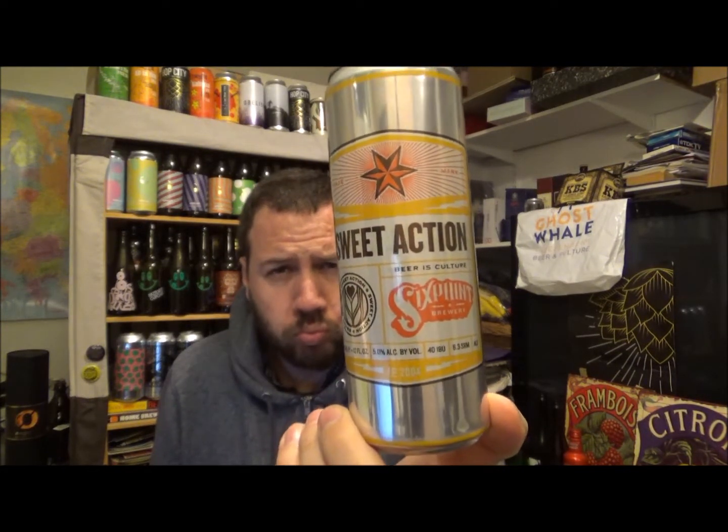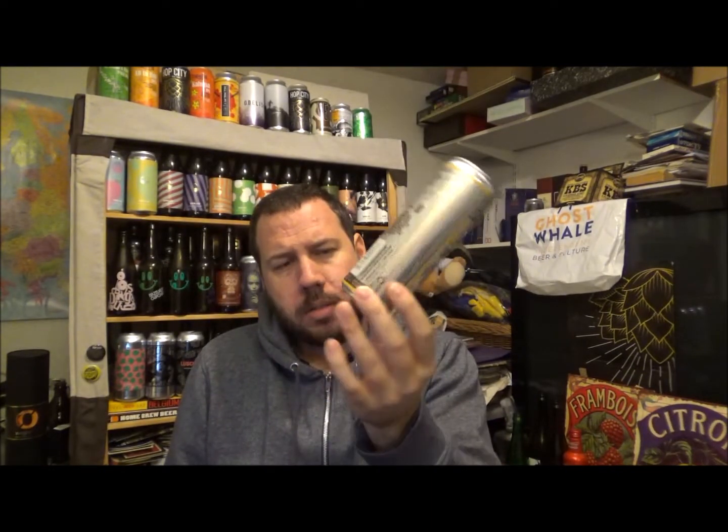I've done a review of the Sixpoint Resin — I think I've done a live review of that as well, in Wetherspoons last year. I don't know if I've done their regular IPA, the Bengali. But this is the Sweet Action — it's not bad at all. These style cans are very unique to that brewery. I think they've got the Low Res now in Wetherspoons, which is more of a regular IPA, so that's another one for the future. Anyway, thanks for watching and I'll see you on the next review. Cheers.